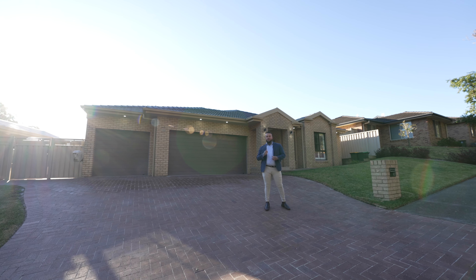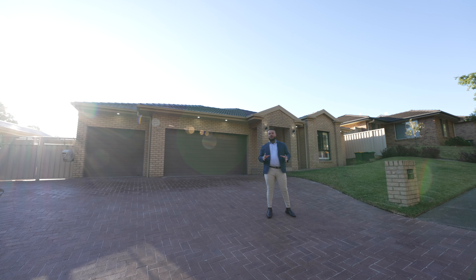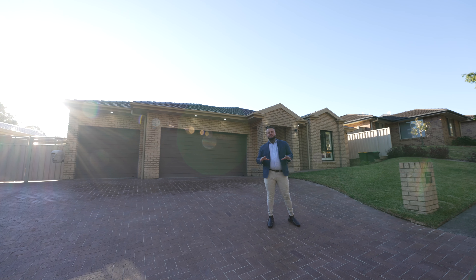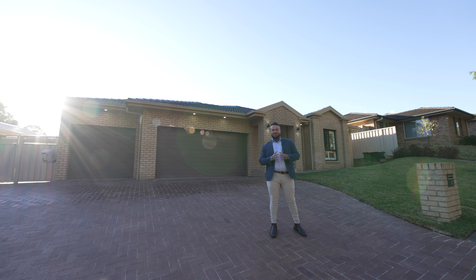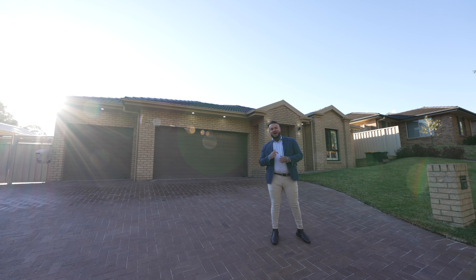Welcome to 47 Tallowood Crescent here in Fletcher. An incredible street with four bedrooms, two bathrooms, a triple car garage, and an incredible outdoor oasis with a breathtaking pool. This property is situated on over 700 square meters and it is ready for its next owners. Come inside, let's check this one out.